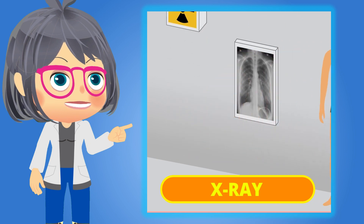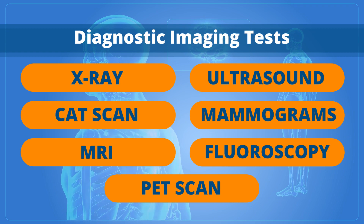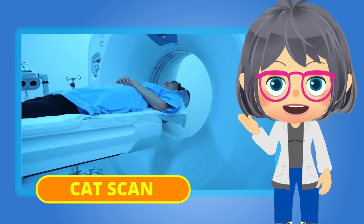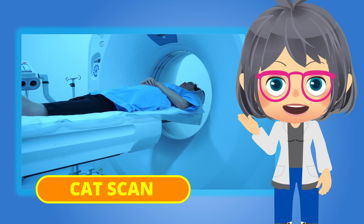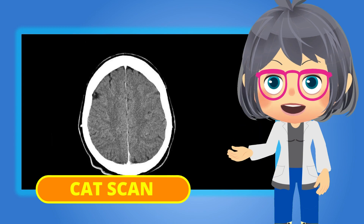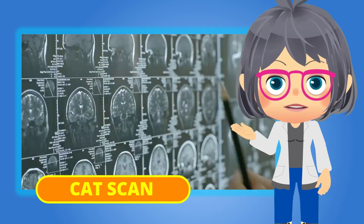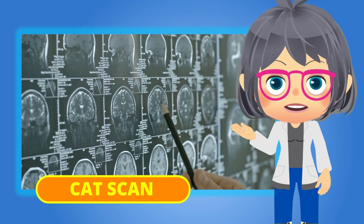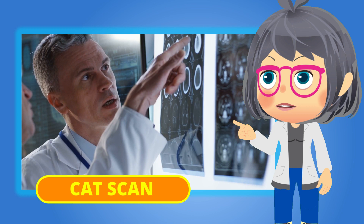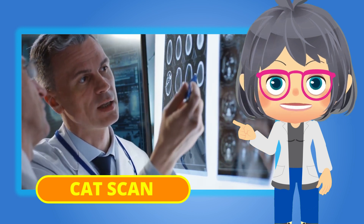It involves targeting a small amount of radiation towards the body where images are needed. Another one is the CAT scan, or computed axial tomography scan. CT scans allow doctors to see cross-sections of the body. The cross-section images produce more detailed images than a conventional x-ray. In fact, a CT scan is often ordered by a doctor when something suspicious appears in an x-ray.